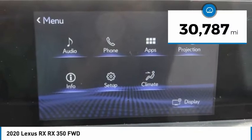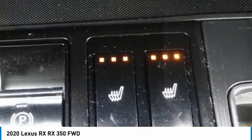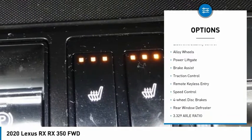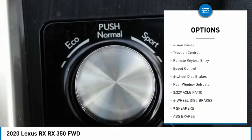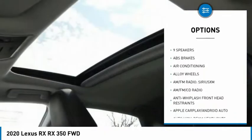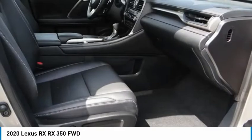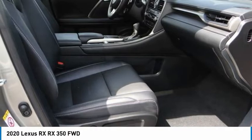This vehicle has less than 35,000 miles. Here are some of this vehicle's great options: rain sensing wipers, electronic stability control, alloy wheels, power lift gate, brake assist, traction control, remote keyless entry, speed control, four wheel disc brakes, and rear window defroster.